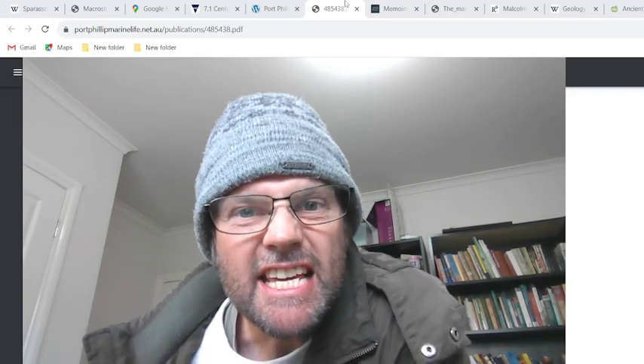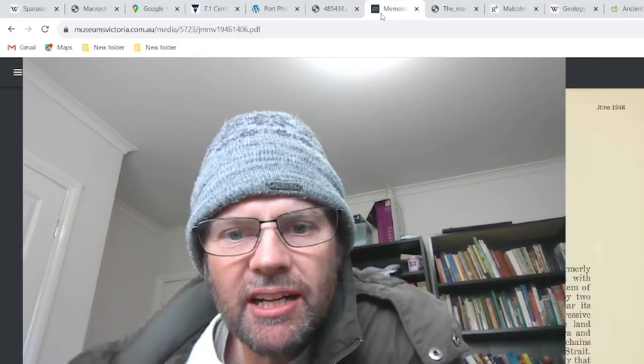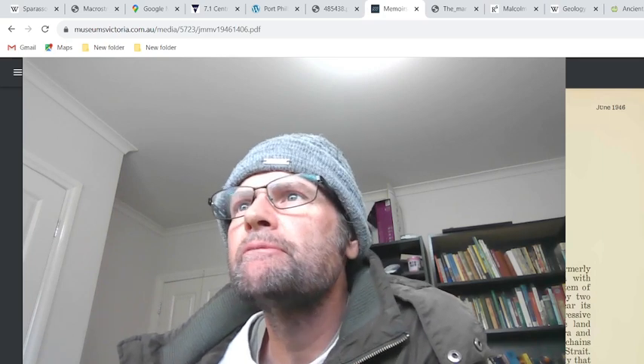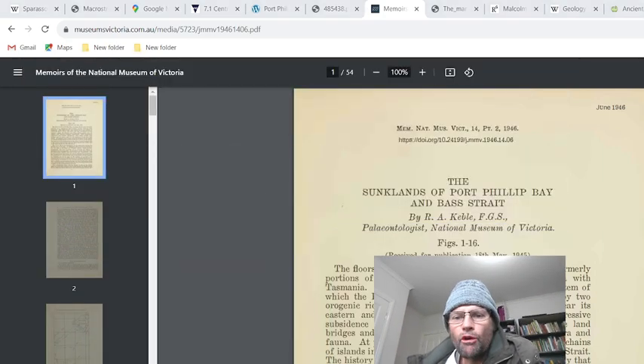G'day! What I have been doing is looking up information about the sunk lands of Port Phillip Bay. What does this entail?